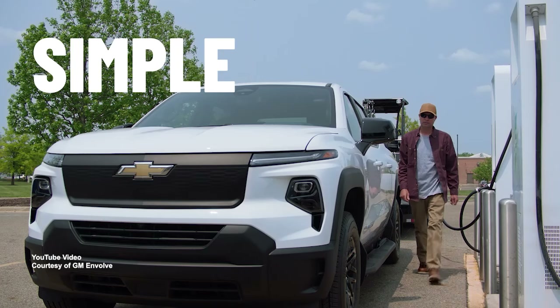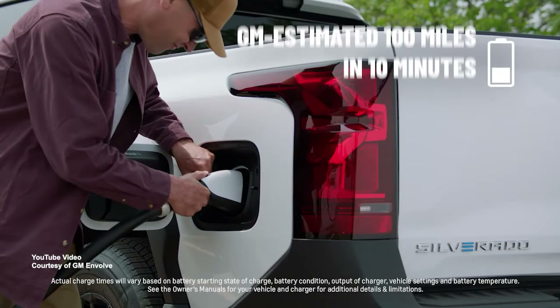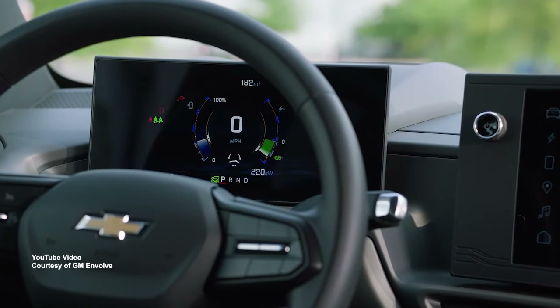Yeah, I think it's going to take time. That stuff is expensive to install, expensive to develop. And that stuff is coming. It's really only a matter of time until we see the charging infrastructure able to keep up with the demand.